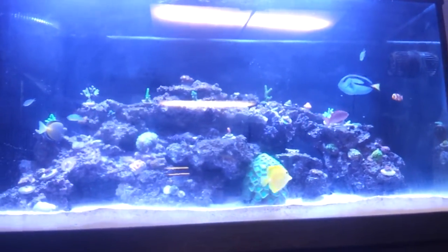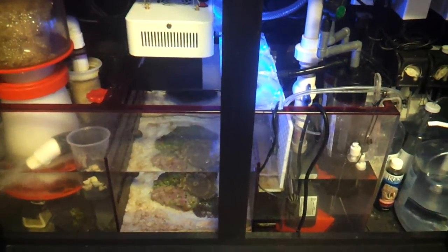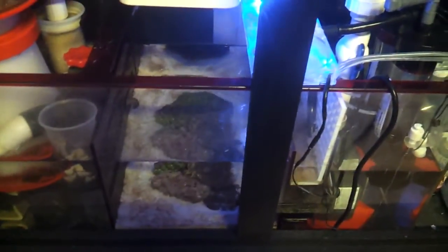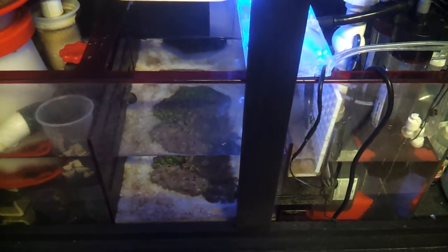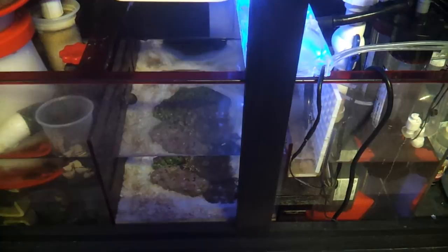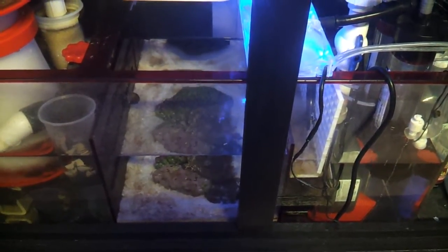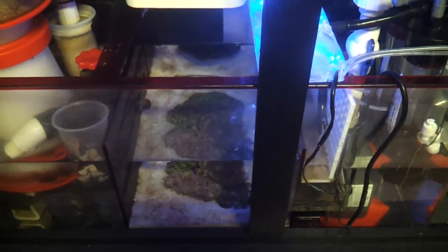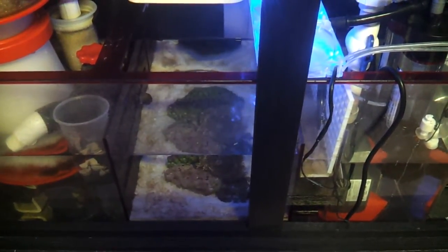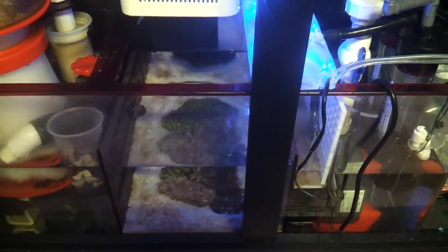I couldn't figure out the cause of this issue. Long story short, it was my Caulerpa. As you can see, it's midday and my refugium light is off. With an algae like Caulerpa, it needs to be lit 24 hours or it will go asexual. When it goes asexual, it's basically trying to spread its seed and take over the tank. There are parts of California where Caulerpa is banned because it overtook the coast and messed with the biological filtration — that gives you an idea of how strong this stuff is.